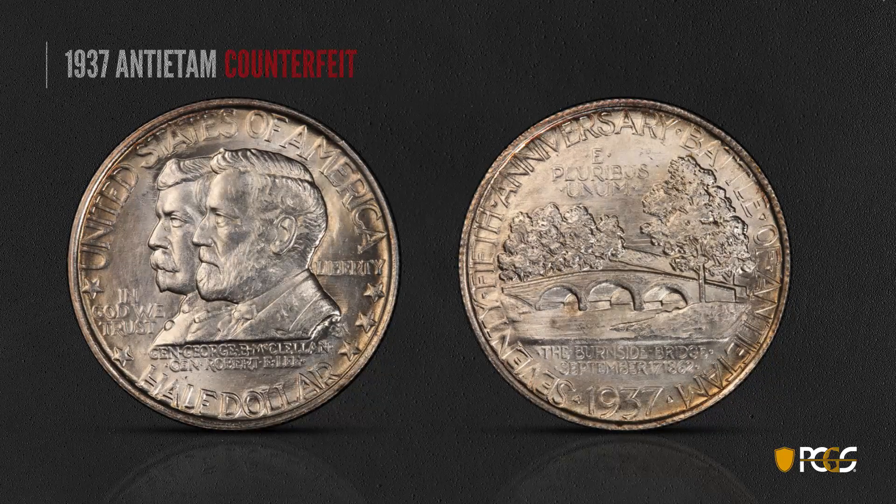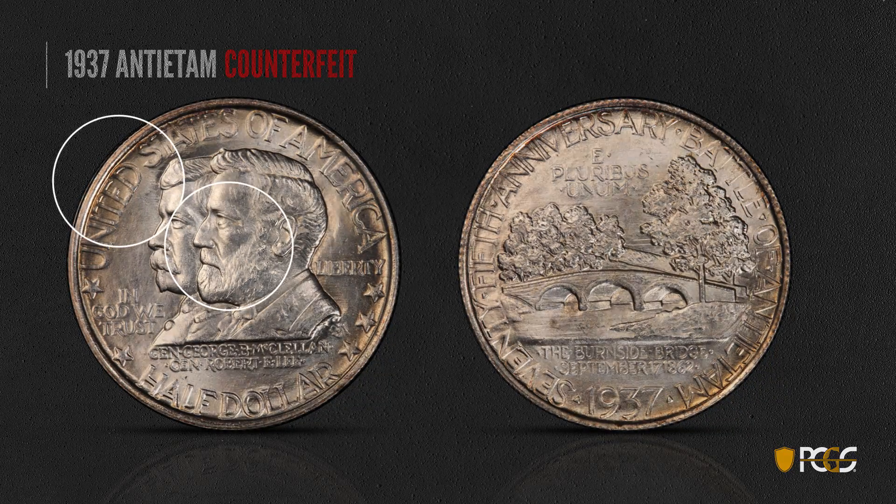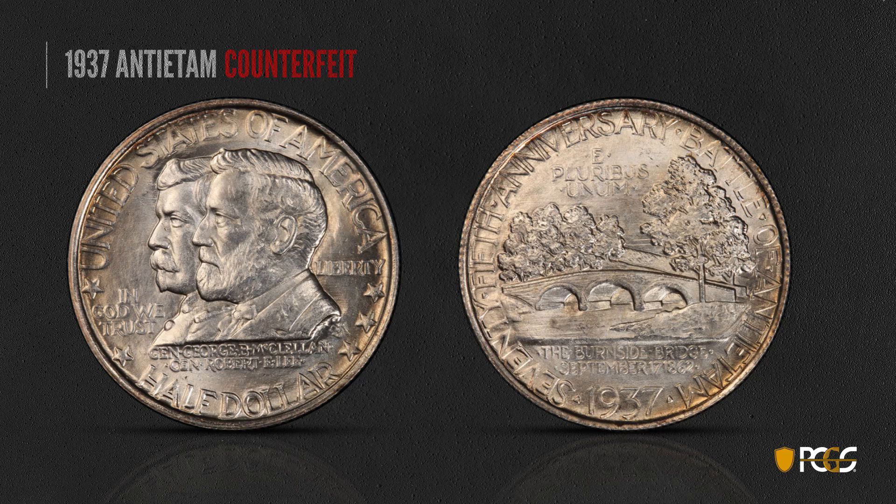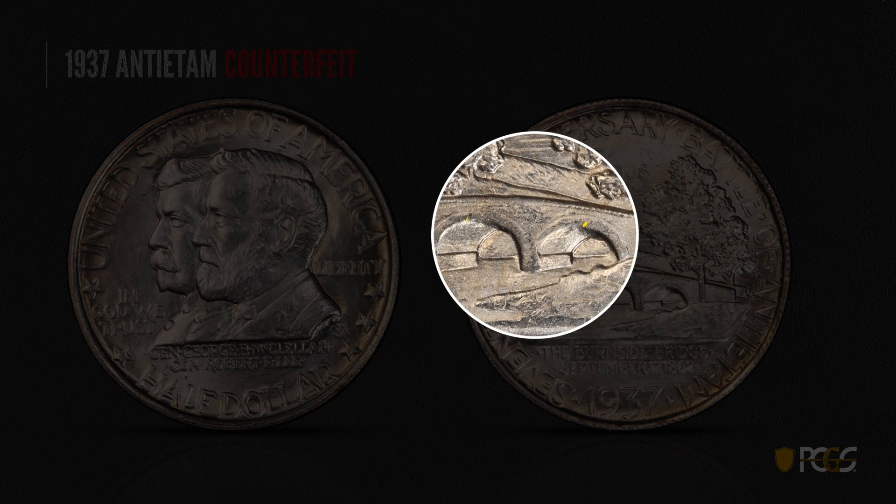Here's a 1937 Antietam counterfeit. There are a couple of depressions in the lower upright of the D and two on General Lee's cheek — you can see those depressions, and this little mark on the T in the upper portion. These characteristics and diagnostics would appear on multiple coins, which is one of the ways we're able to identify counterfeits. The reverse also has some depressions in the arches of the bridge.